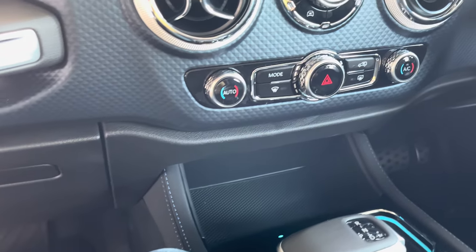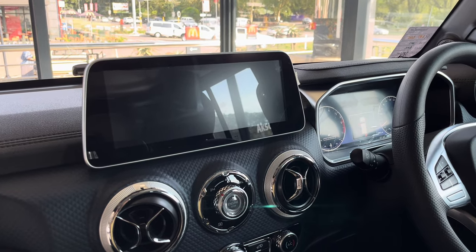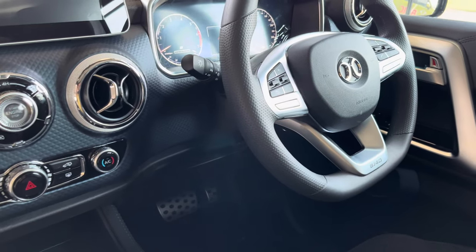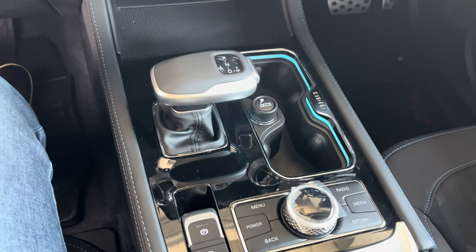The infotainment system is state of the art, with a large touchscreen display, Bluetooth connectivity, satellite navigation, and a range of other features that make it easy to stay connected and entertained on the road.